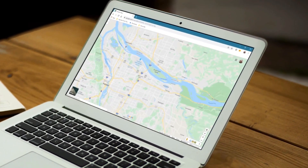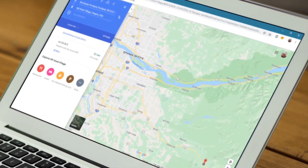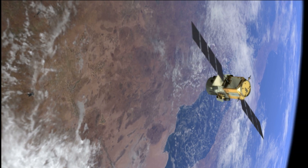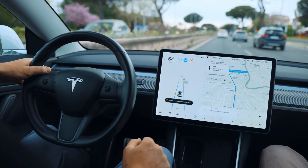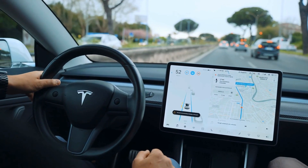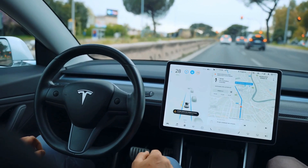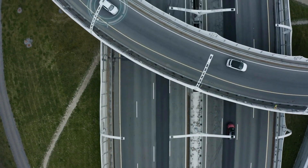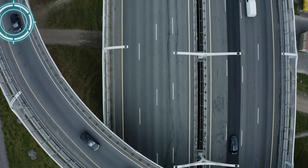The Global Positioning System — a remarkable fusion of satellite technology, precise timing, and intricate calculations — empowers us to explore the world confidently. From determining our location during a hike to facilitating seamless transportation logistics, GPS has woven itself into the fabric of modern society. As technology advances, we can anticipate even more accurate and diverse applications for this marvel of navigation, forever changing the way we perceive and traverse our planet.